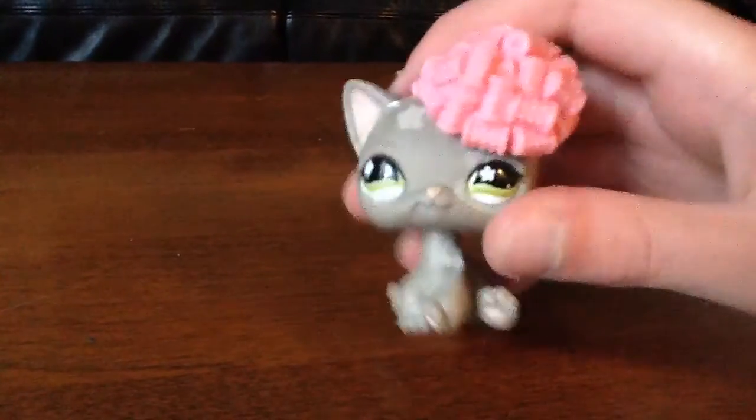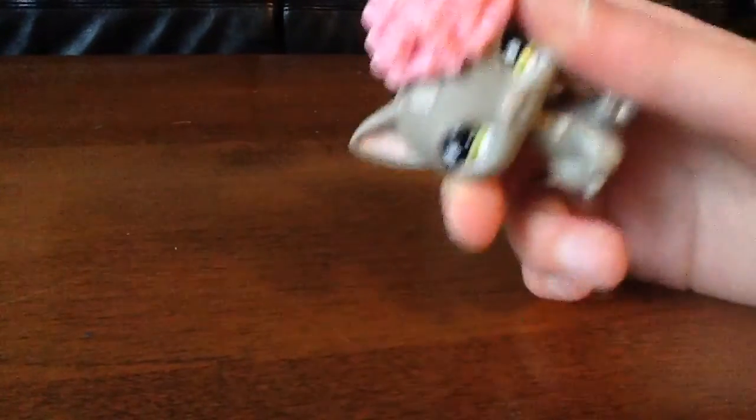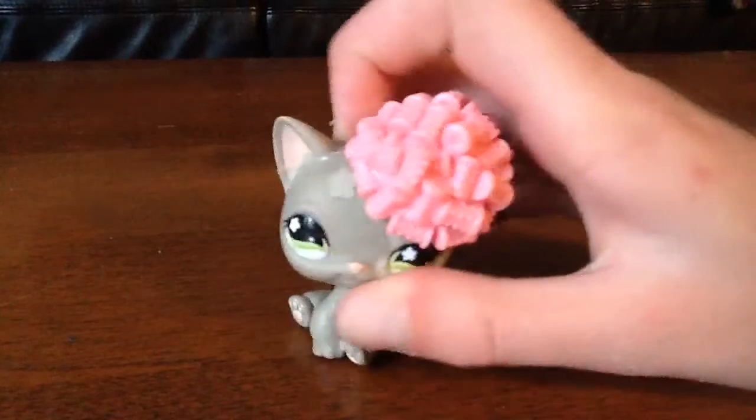Third is this little pretty girl. She has an elastic band over here and a flower. She looks so beautiful.